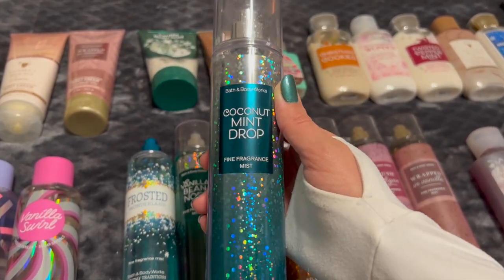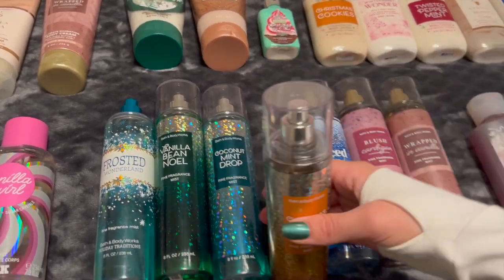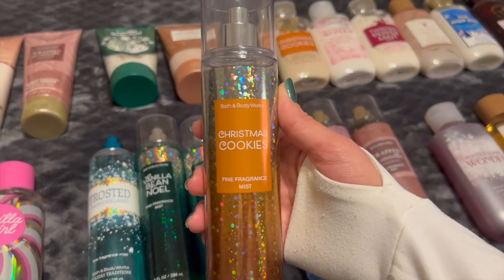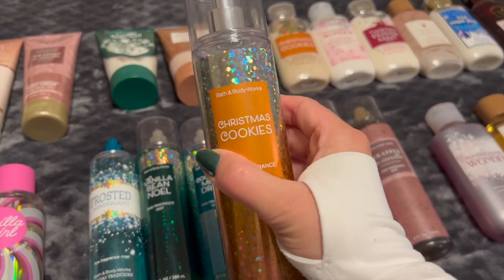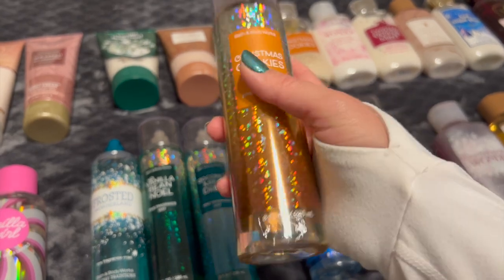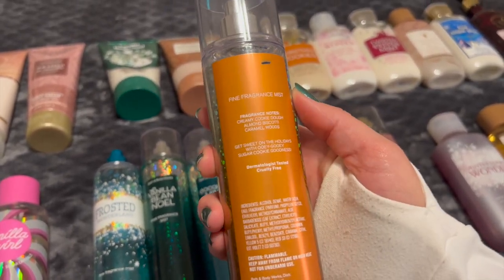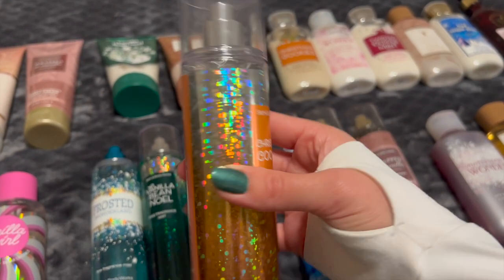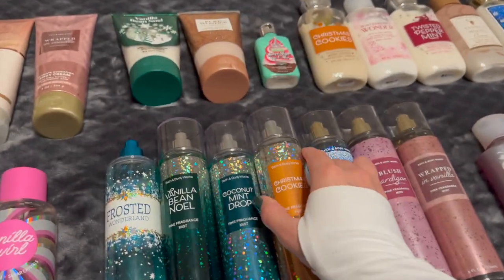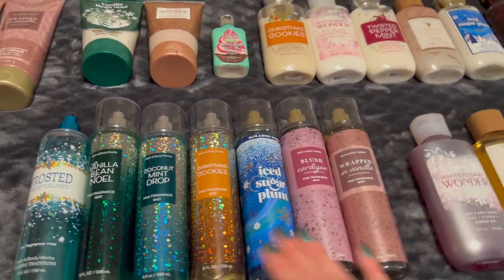And then we have Christmas Cookies. The notes are creamy cookie dough, almond biscotti, and caramel woods — just a wonderful creamy cookie scent. It's so yummy. This is also in my Project Use It Up.